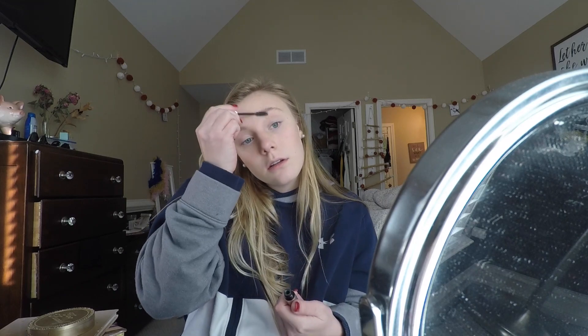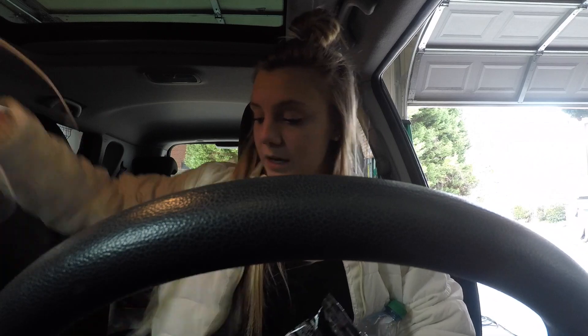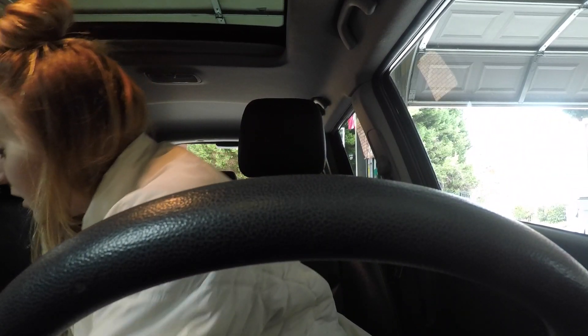This is Anastasia Clear Brow Gel. Last, I'm going to curl my lashes and put some mascara on. Now let's get changed and I will catch you when I'm in the car. I cannot believe I'm leaving on time right now. I went upstairs at 3:37 to start getting ready, I have to leave by 3:45, and it is 3:45 — I got ready in eight freaking minutes. I do not know how this happened.